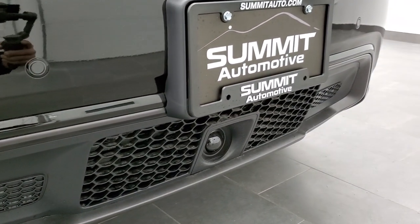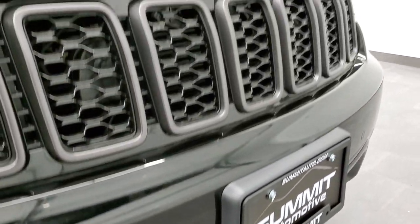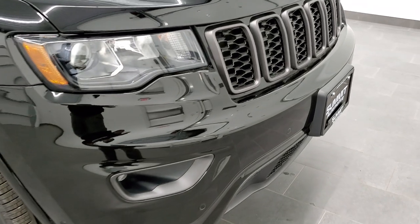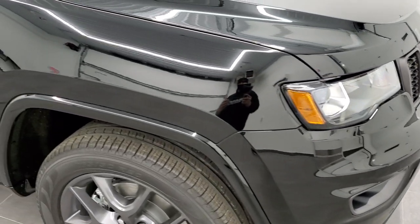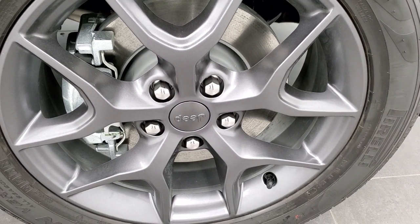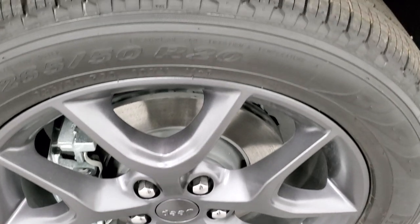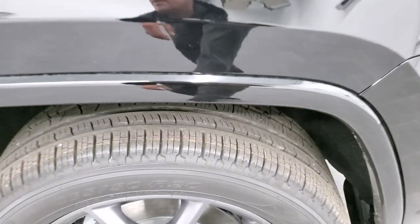With the 80th anniversary, on top of the Limited, you get the adaptive cruise control, the perpendicular and parallel park assist, the forward collision warning, and the lane departure warning as well. Blind spot cross-path detection. You also get the 20-inch Granite Crystal painted rims, and this one has Pirelli Scorpion Verde 265/50 R20 tires — definitely a highway tread pattern on there.